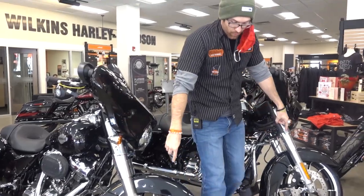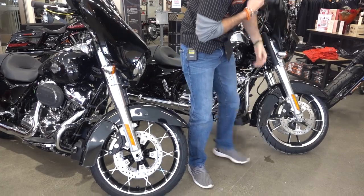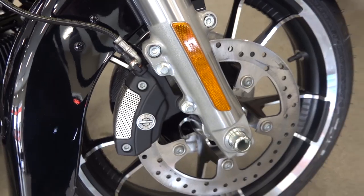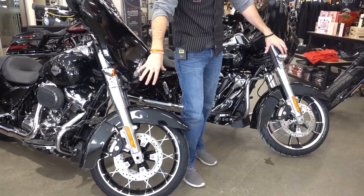Starting at the front, first off would be your wheels. You have a contrast cut Prodigy wheel on a Special; on a standard you're going to have the Enforcer wheels, so a little different design between the two.